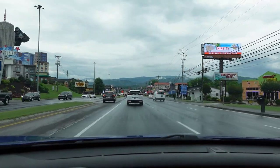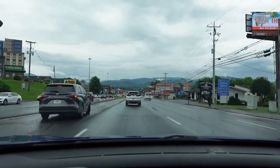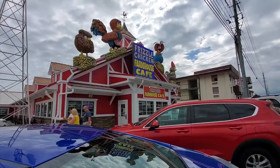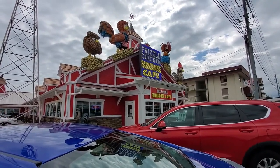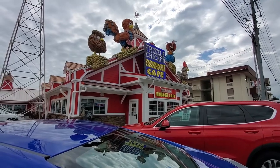So we're going to go ahead to breakfast first. Here we are for breakfast at the Frizzle Chicken Farmhouse Cafe. It's supposed to be a cute breakfast brunch place with singing chickens.